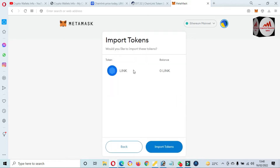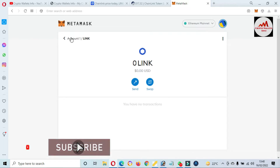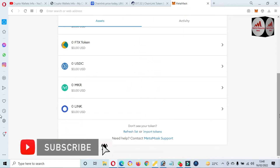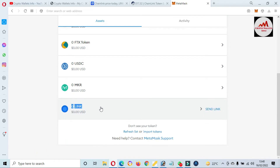Now as you can see, the LINK token is successfully added in our MetaMask wallet. Click on 'Import'. Click on account — now we have successfully added ERC20-based LINK in our MetaMask wallet.